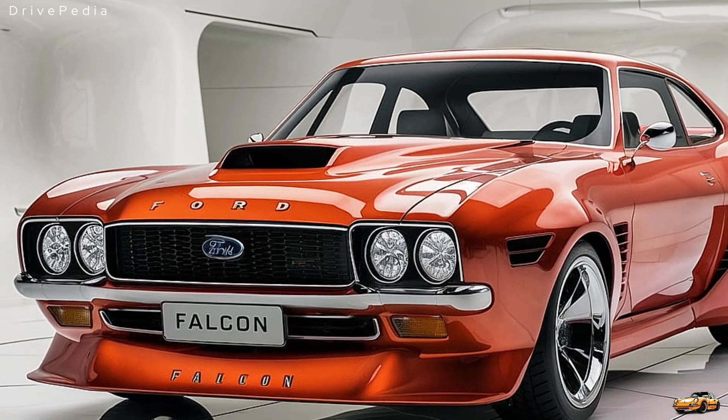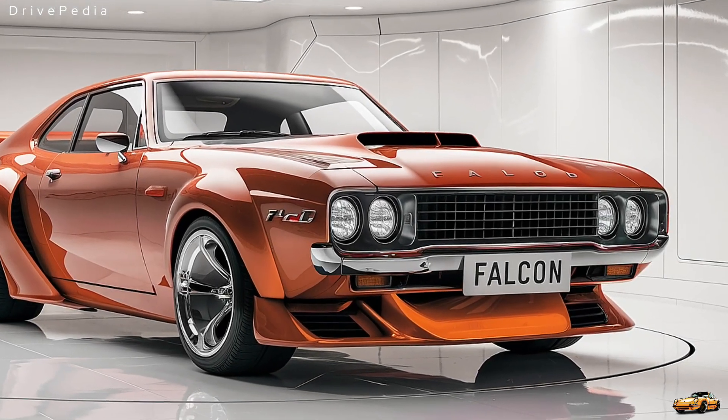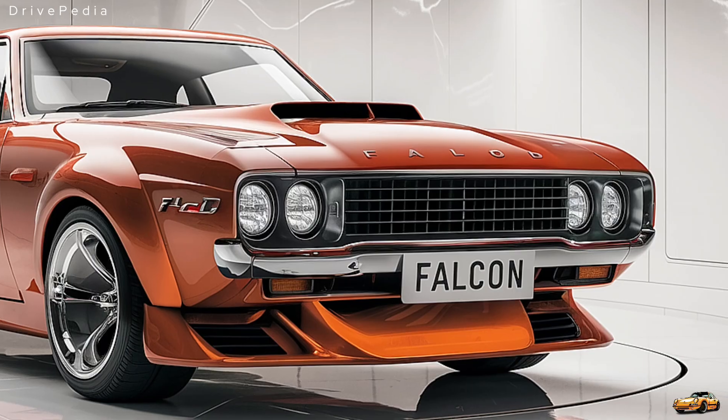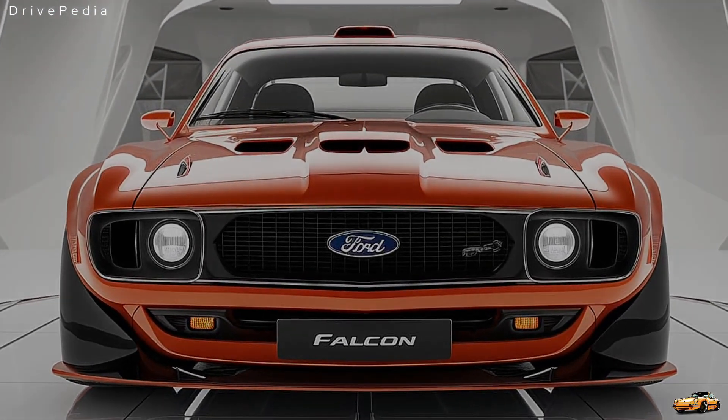Thanks for watching, and don't forget to subscribe to Drivepedia for more reviews and deep dives into the world of automotive legends. Hit the like button and comment below — what do you think of the new Ford Falcon? Would you take it for a spin? Until next time, drive safe.